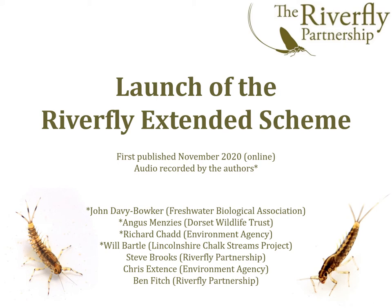In this talk, we will present the new Riverfly Extended Scheme. This is based on 33 groups of freshwater invertebrates. The new extended scheme achieves two major goals. Firstly, it generates more detailed information, enabling more subtle forms of environmental degradation to be identified. Secondly, it enables existing and experienced Riverfly monitors to further develop their skills.